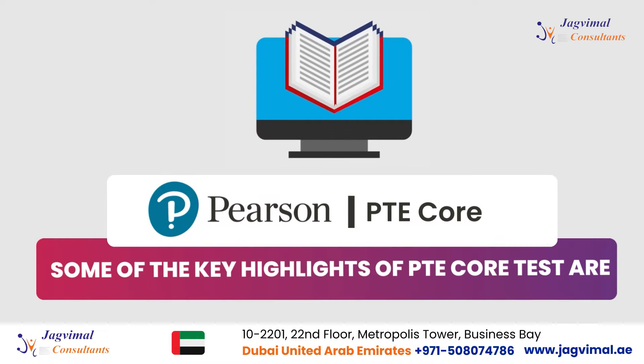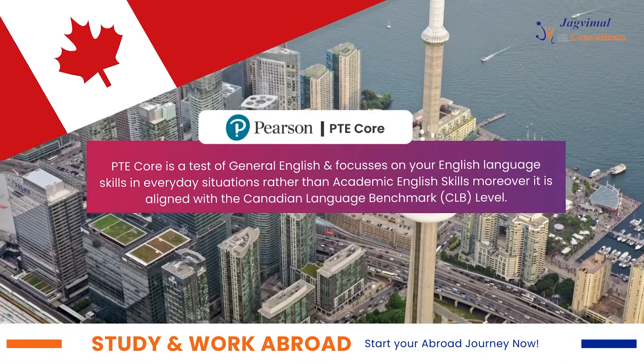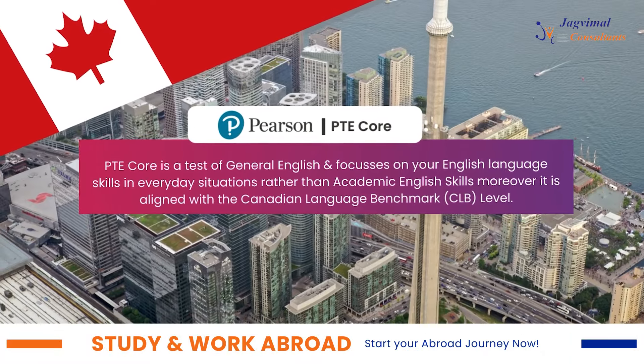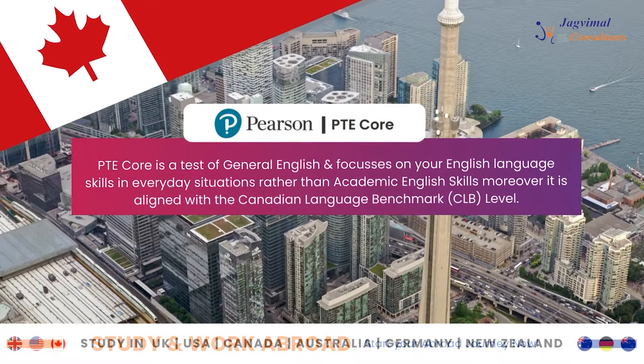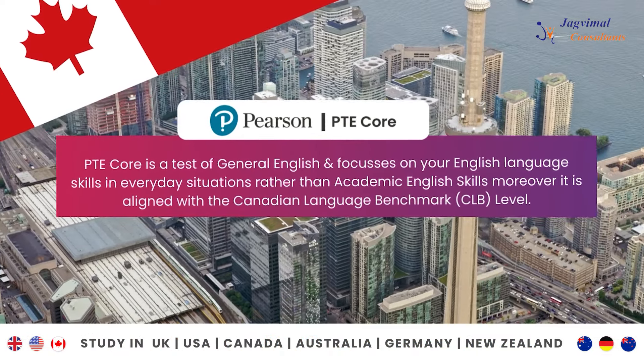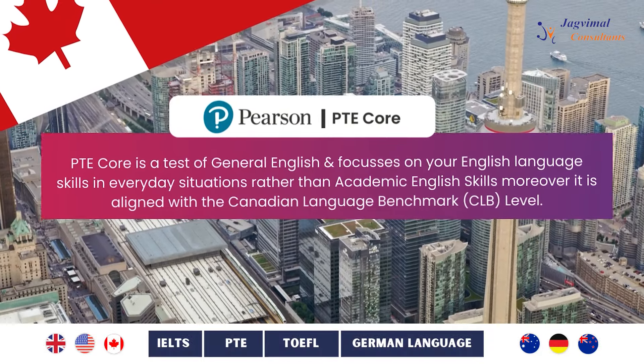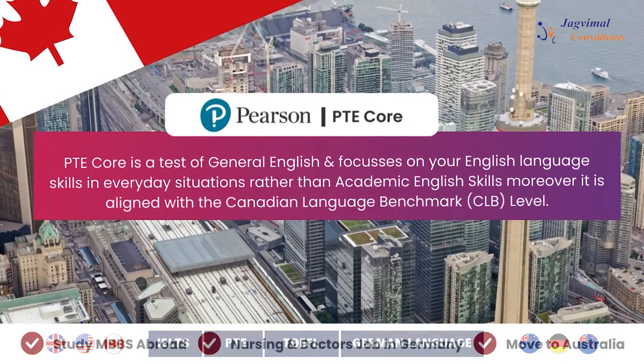Some of the key highlights of PTE Core are: first and foremost, it is a test of your general ability in English, and it will only focus on everyday situations rather than academic language skills. It has also been aligned with the Canadian Language Benchmark, the CLB level.